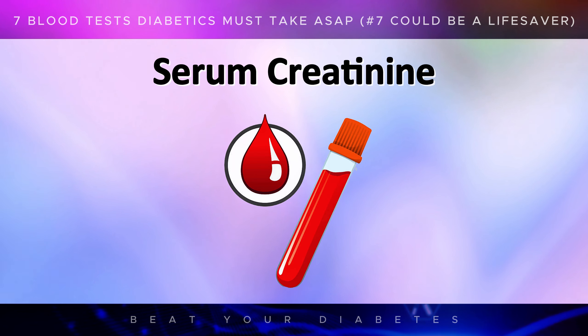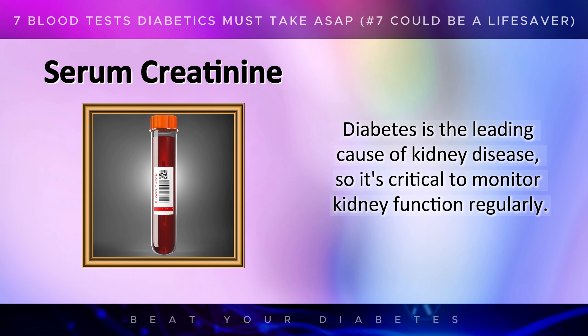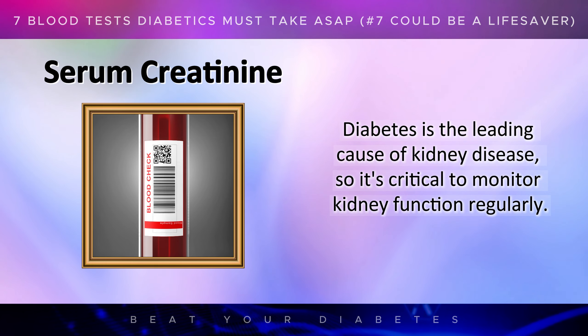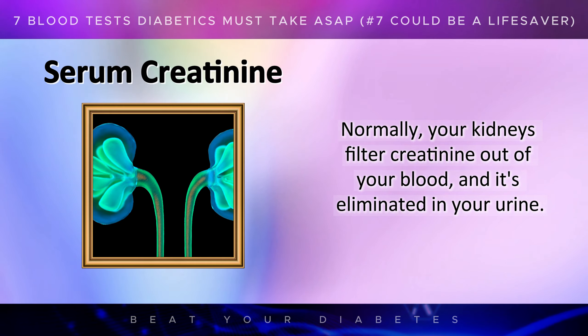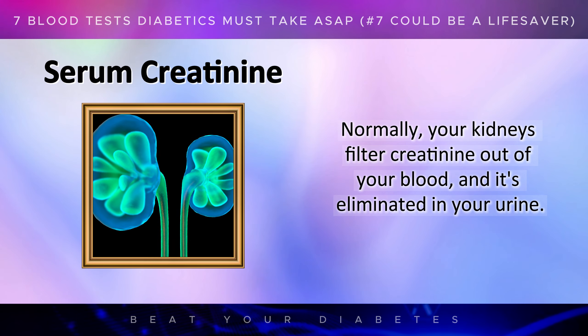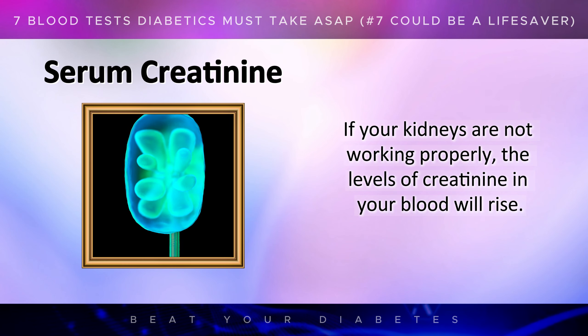The next test on the list is the serum creatinine test, which measures how well your kidneys are filtering waste from your blood. Diabetes is the leading cause of kidney disease, so it's critical to monitor kidney function regularly. Creatinine is a waste product that comes from the normal wear and tear on muscles. Normally, your kidneys filter creatinine out of your blood and it's eliminated in your urine. If your kidneys are not working properly, the levels of creatinine in your blood will rise.